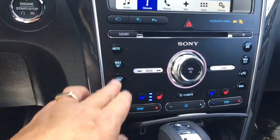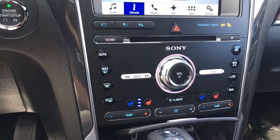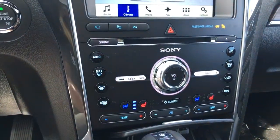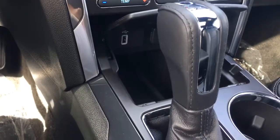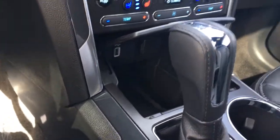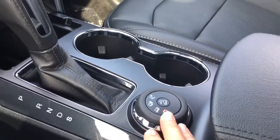Below that is your front and rear defrost, and you've got cooled and heated seats for both driver and passenger — you can control them on the screen or on the panel. You've also got your AC and max AC, and down below in the little cubby you've got a USB and 12-volt outlet.